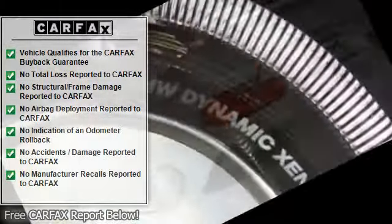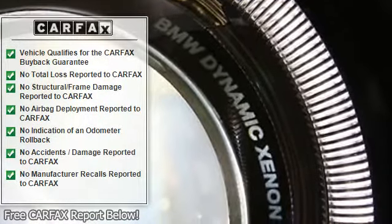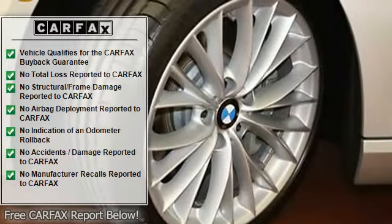Sports leather steering wheel with paddle shifters. Navigation system includes a hard drive based navigation system with real-time traffic information.